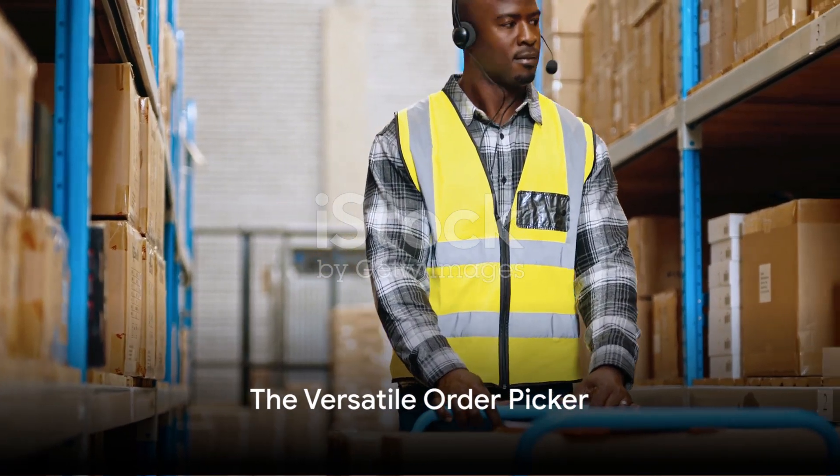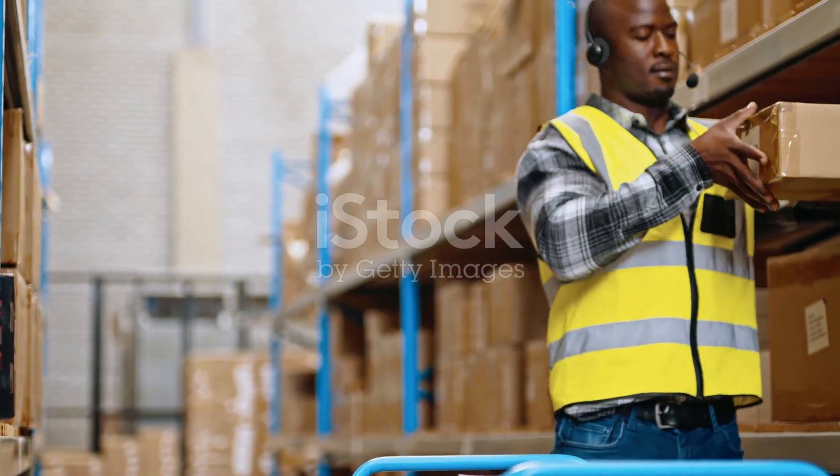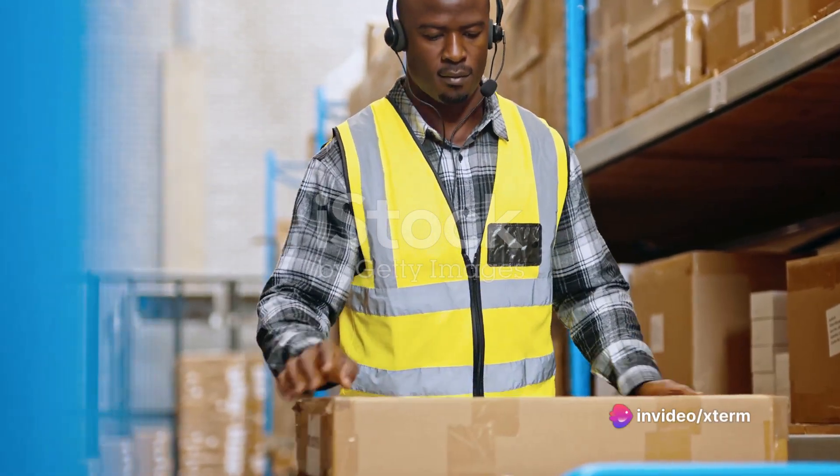Next in line is the order picker. This vehicle is a favorite among warehouses that handle smaller items, allowing workers to pick and place items while the vehicle moves along a track.